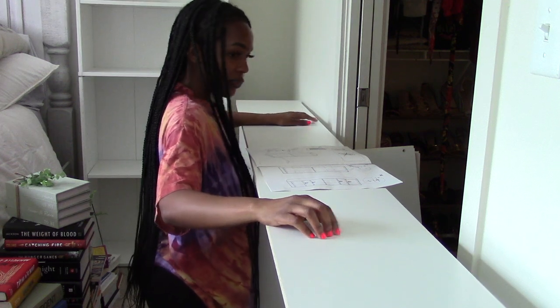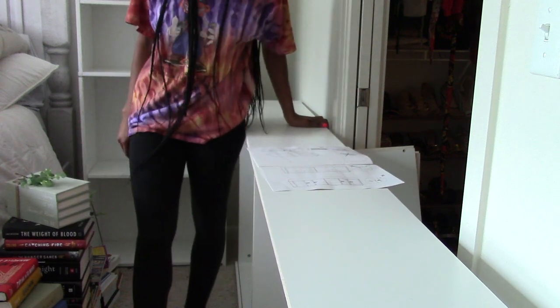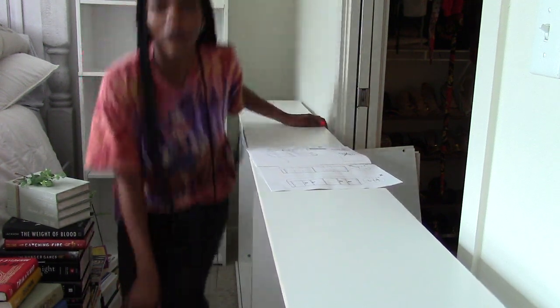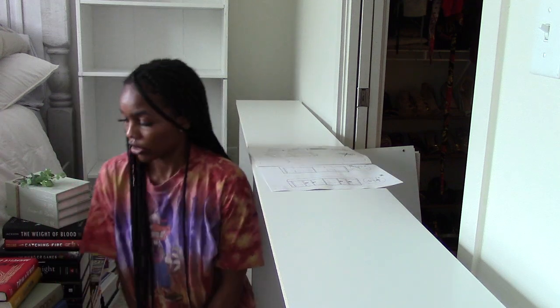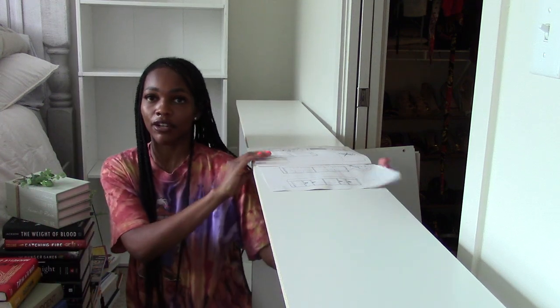All I have left is to just put the back on this, but I have all this stuff on the floor, so I'm probably going to have to move all this stuff so I can lay this down flat. I don't look forward to that.